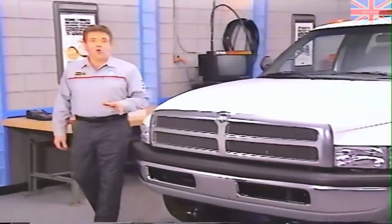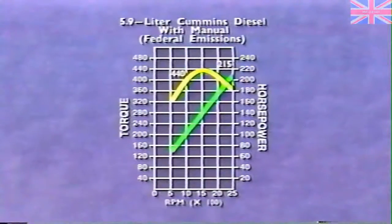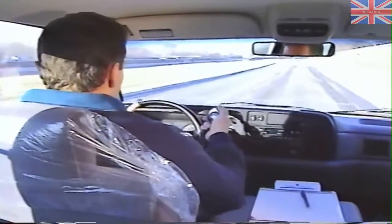Welcome to this month's Master Tech. In this release, we're going to discuss Cummins diesel engine performance. We'll start by discussing inherent differences in engine design and the effect on performance. Next, we'll look at confirming a low power complaint and items to check during road testing. Following that, we'll discuss some possible causes of low power,